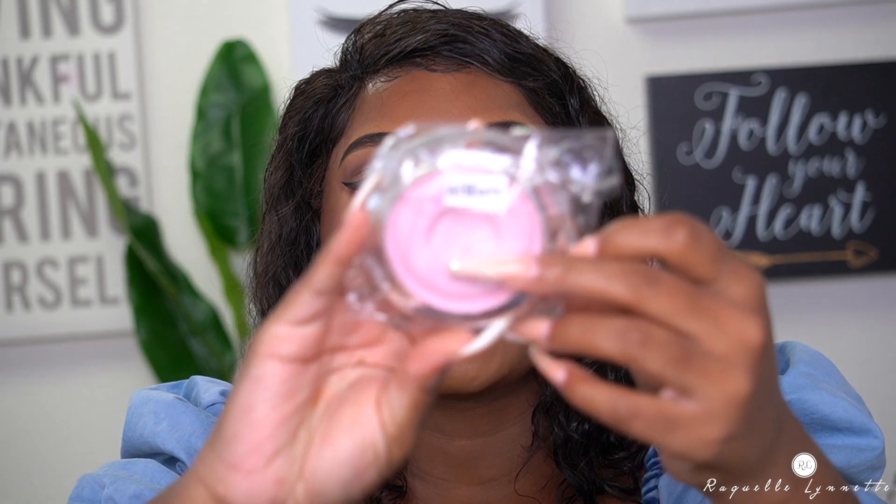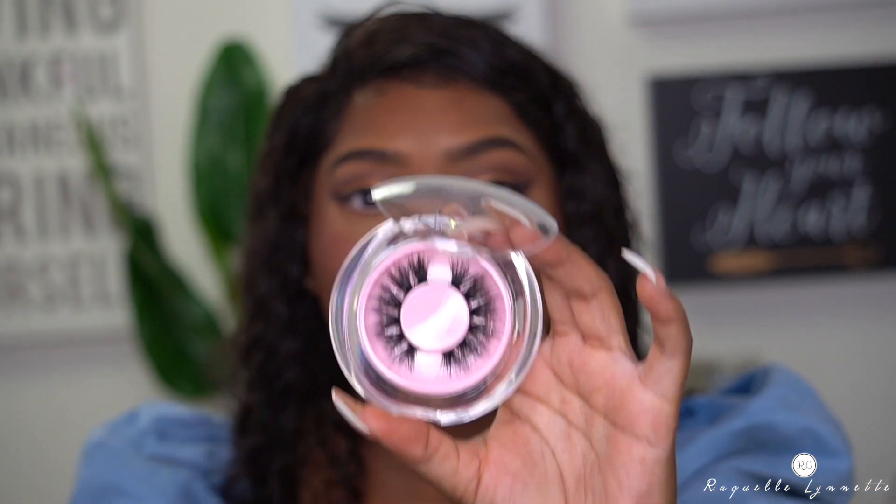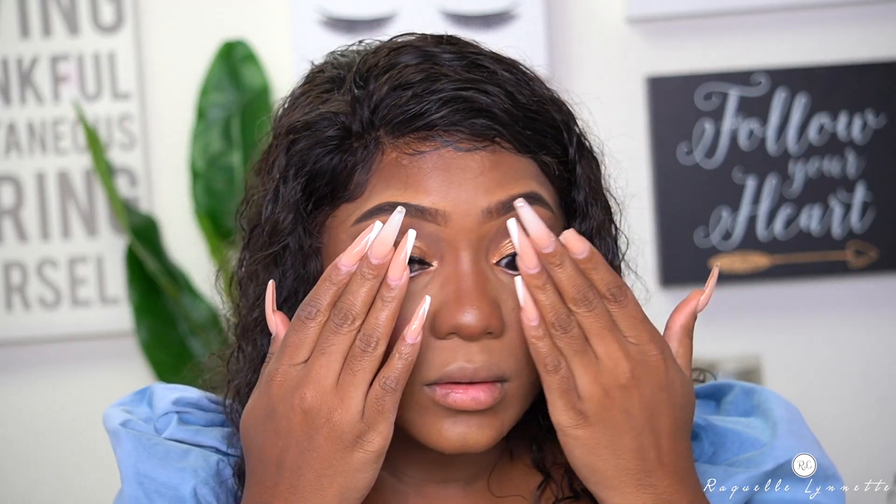Now I'm going to go ahead and pick up these lashes by Anti Skin — this is a Black-owned company. These are called Affiliate, and this is her first launch for her line, so congratulations to her. I had to get some of these lashes because they're so cute. I'm going to put mascara on first while the glue dries — this is the Fenty Beauty Full Frontal mascara. These lashes are so fluffy and full.